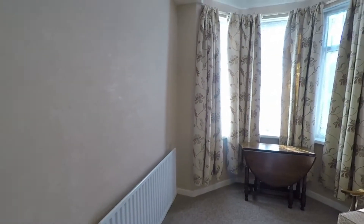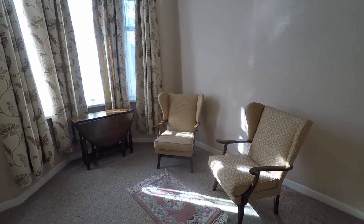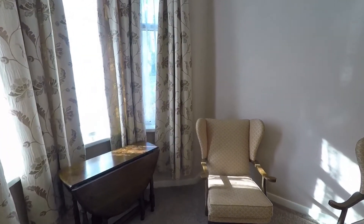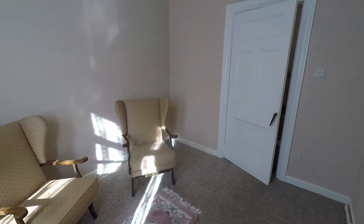There are three reception rooms in this property. This third one here is the smallest, has a bay-fronted window, and would be great as a study or games room — it could also be used as an additional seating room.